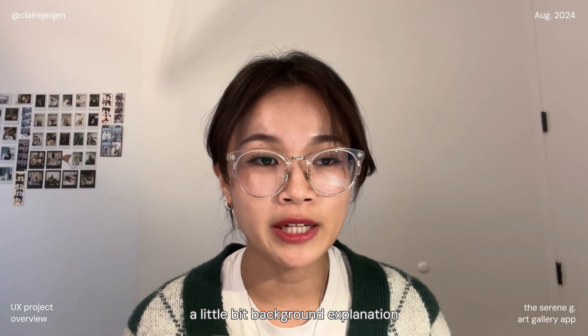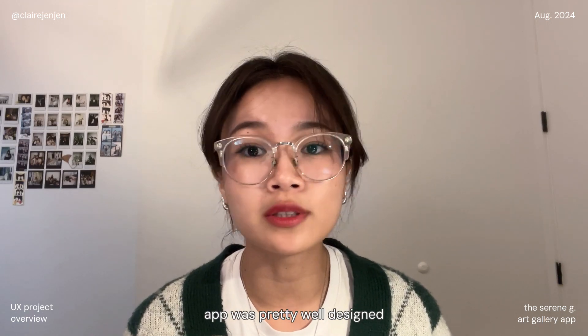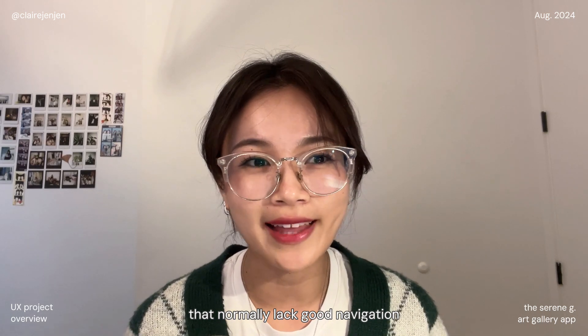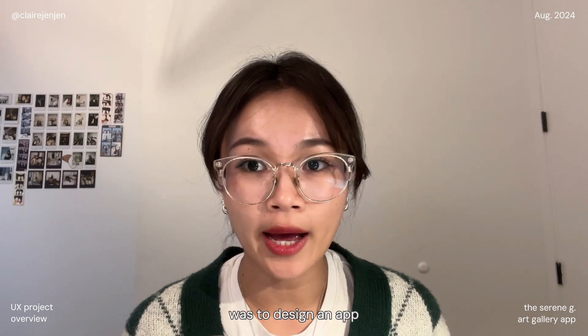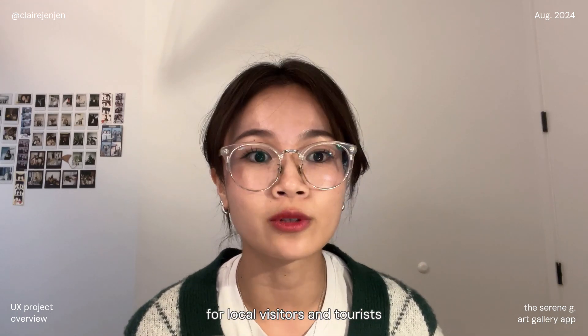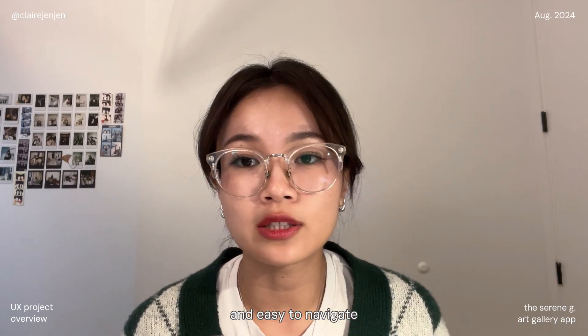A little bit of background: this project was inspired by a visit to the Art Institute of Chicago, where I noticed that their app was pretty well designed compared to existing gallery apps I've used in the past, which normally lack good navigation and useful features for visitors. The main problem I aimed to solve was to design an app that would improve the gallery experience for local visitors and tourists by making information about artworks more accessible and easy to navigate.